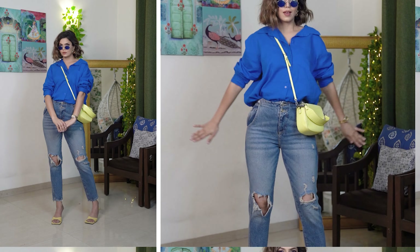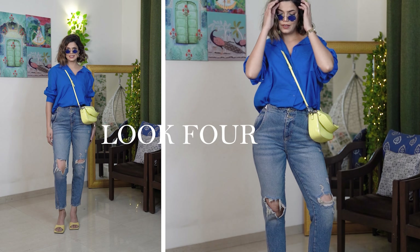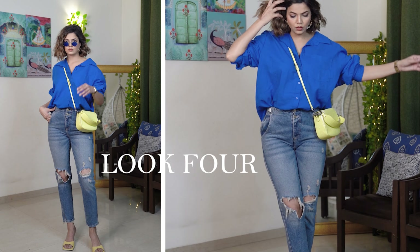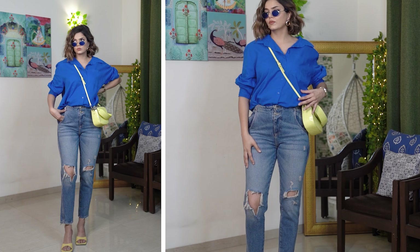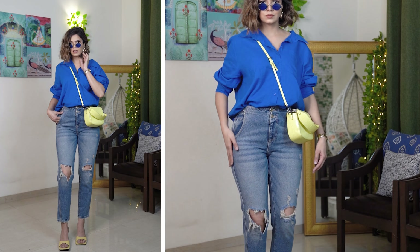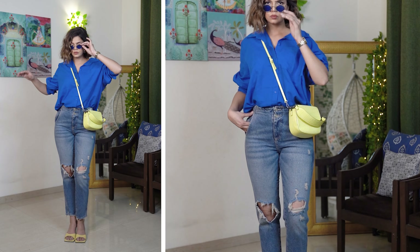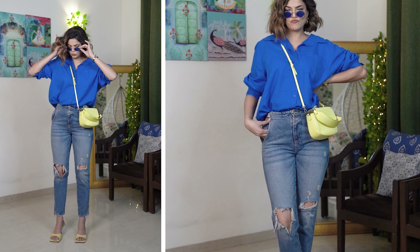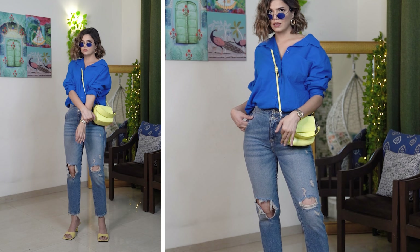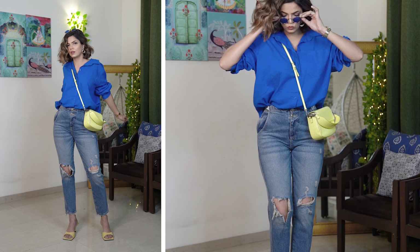Moving ahead to the next look: I've styled my royal blue shirt with a fitted ribbed denim. Royal blue was a big trend last year and continues this year. Since the upper body is a little loosened, I've given the lower body a fitted feel, and added neon heels and a neon bag to add a pop of color. You can go with pink, orange, or yellow — yellow being the safest option, not over the top but not mellow either. This whole look has a semi-formal, semi-casual vibe you can take from office to a party.